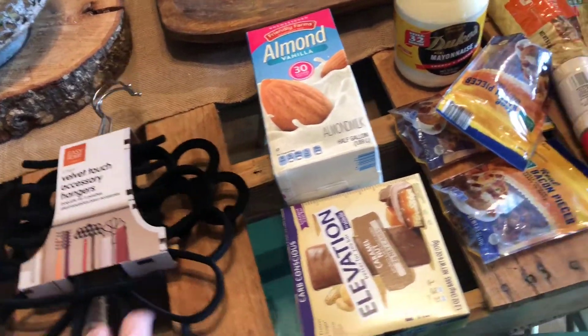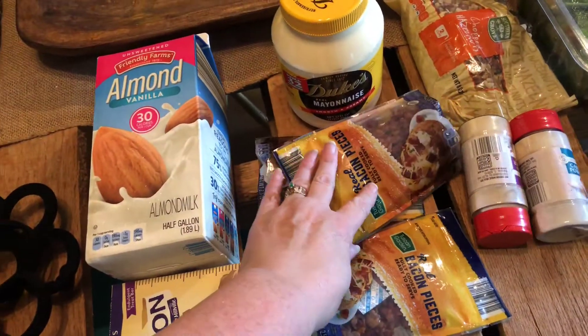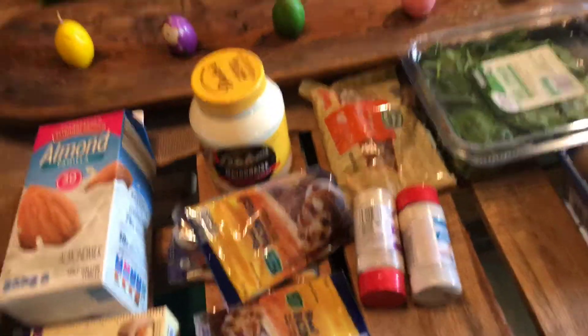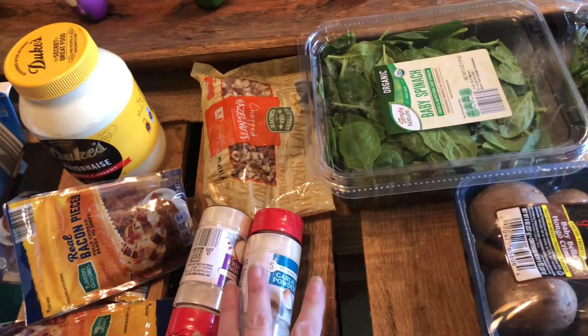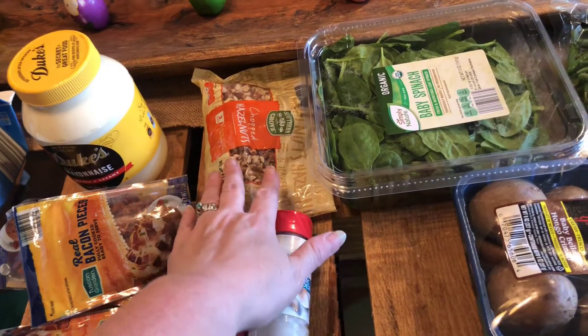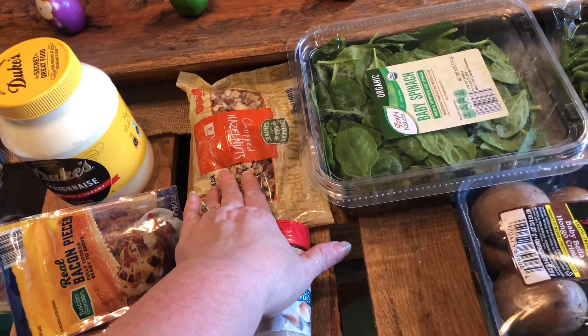I got these for my husband — unsweetened almond milk, three packs of the bacon pieces, Duke's mayo. Yes, I know it has soy. I'm getting it this time. Just don't have time for running over to another store today. Garlic powder, onion powder. These were a great Aldi deal on the Aldi Finds aisle. They are chopped.